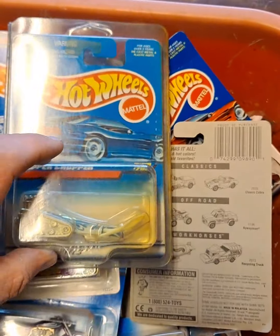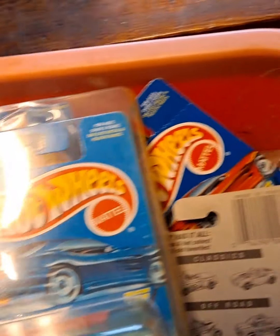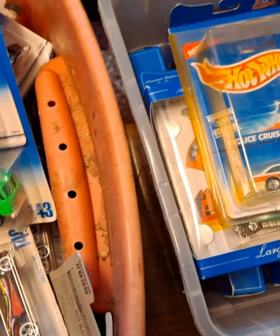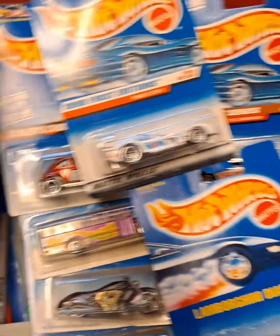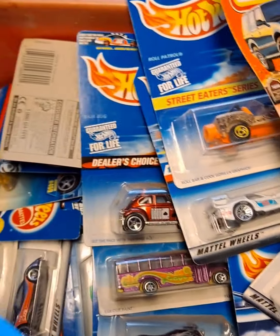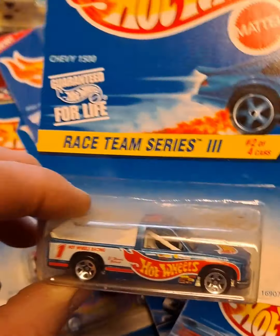There are some star cars in there. And there's a price guide book — an older edition price guide — but that was an older one.